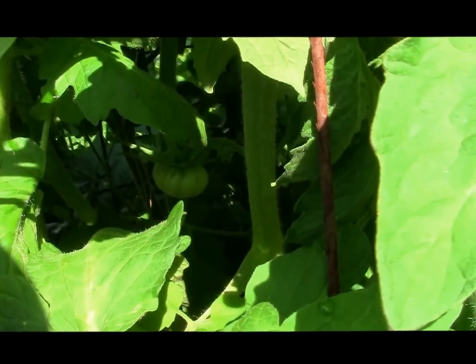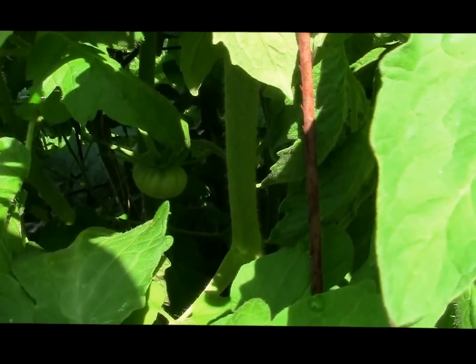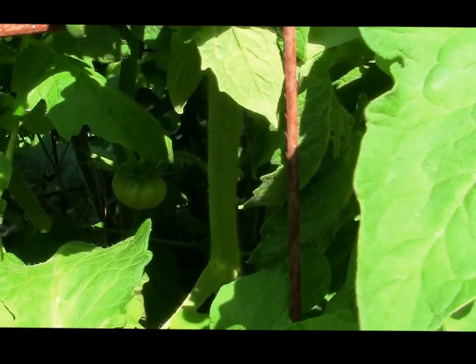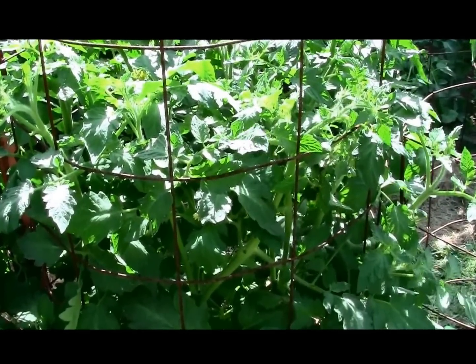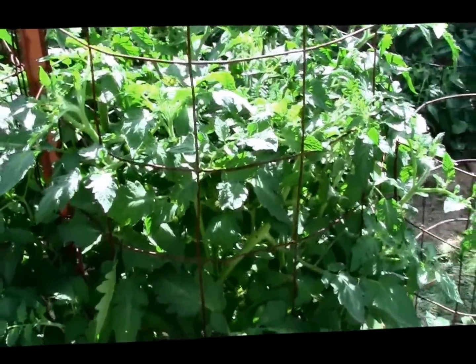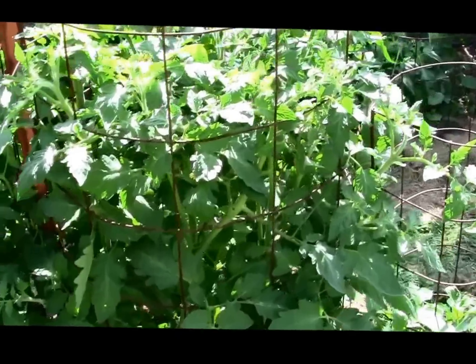Here's the first tomato set on the Belgian Giant tomato plant, and hopefully there will be a few more. The plant is doing great. Here we are on June 4th — this is a Belgian Giant heirloom type tomato and the plant is just awesome as far as growth.